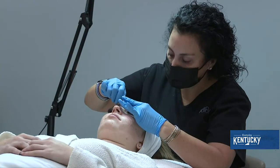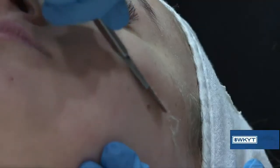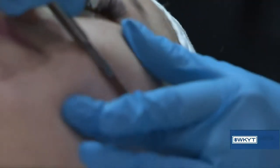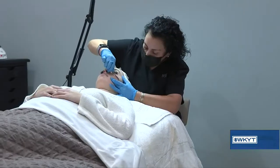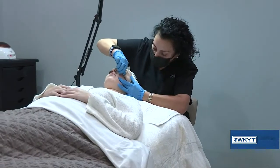Everyone is a great candidate for dermaplaning. You do want to be careful that you don't have pustular acne or anything that is going to have a negative reaction with the blade. Other than that, everybody's a candidate.